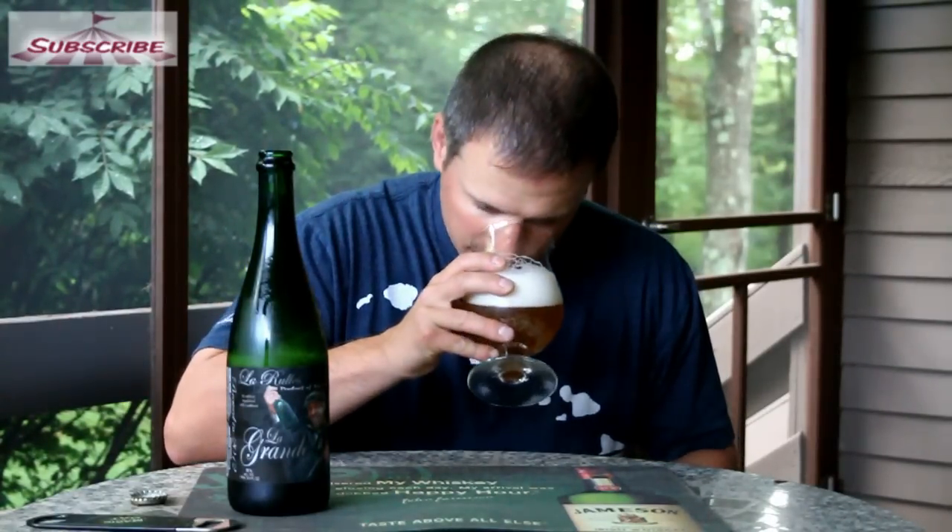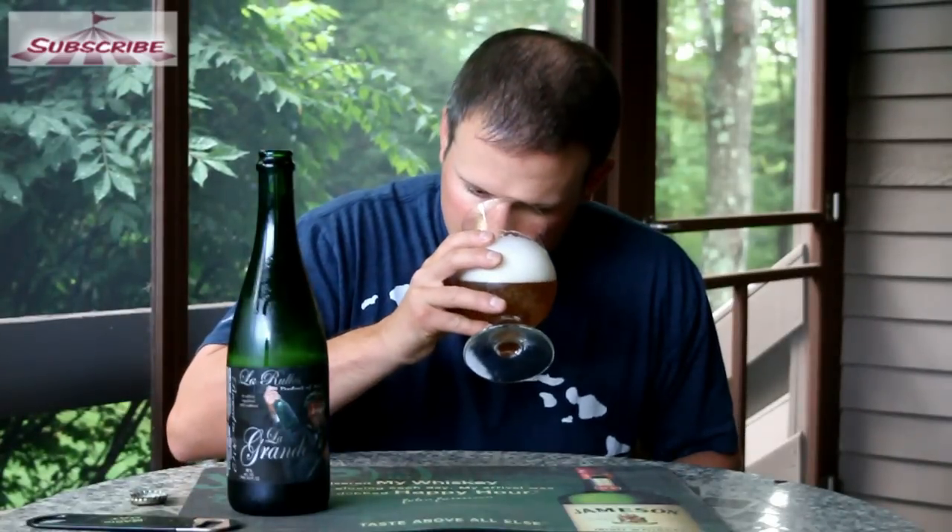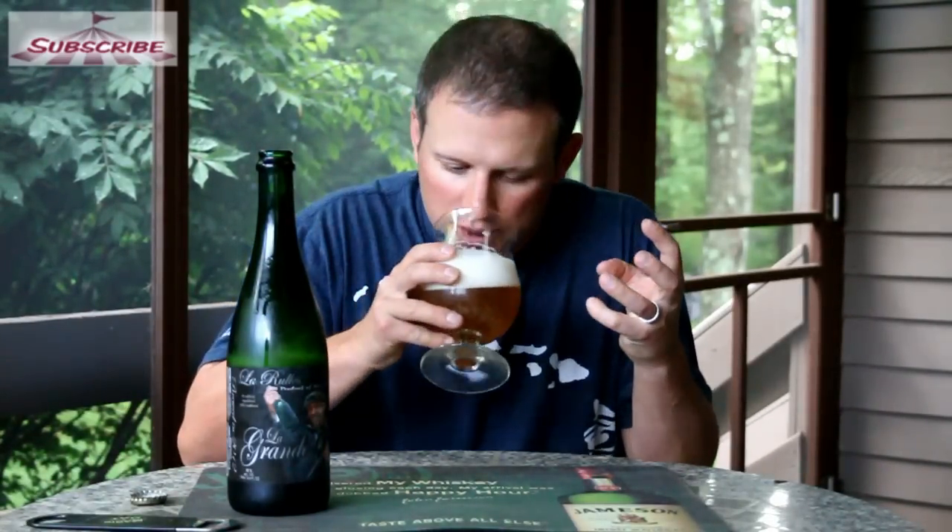Let's give it a sniffy sniff. Getting a lot of those triple spices, a slight orange, a little biscuity maybe.